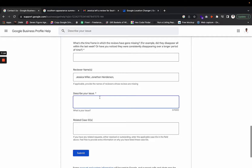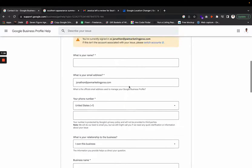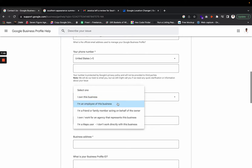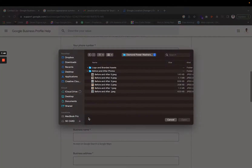In the 'Describe Your Issue' field, explain that you're missing reviews. For 'Related Case IDs,' if you have any other tickets open, copy and paste that ticket number here. Here's a little trick: if you select 'I own or work for an agency that represents this business,' it unlocks an attachment field where you can upload files.